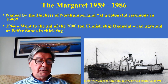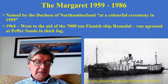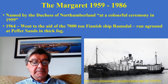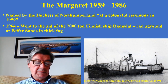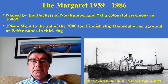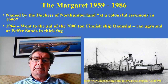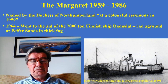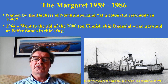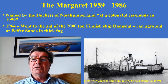The ship Ramsdal went aground in thick fog at Pepper Sands, and tugs which had gone to tow her off were unable to locate her. Margaret, now under the command of Coxswain Robert George Brunton, found the casualty and stood by for the next 18 hours. During this time, Coxswain Brunton was able to advise the master how to float the vessel off the reefs at the right state of the tide. Had that ship not been refloated with the right advice, it could have been a huge environmental disaster.